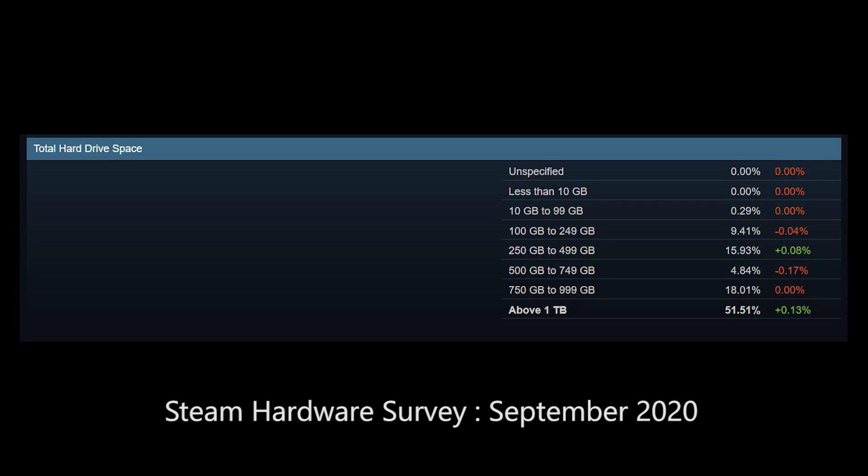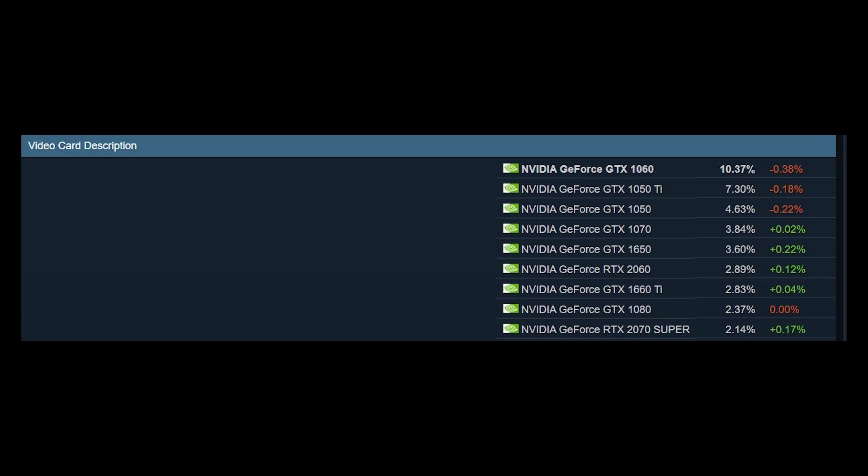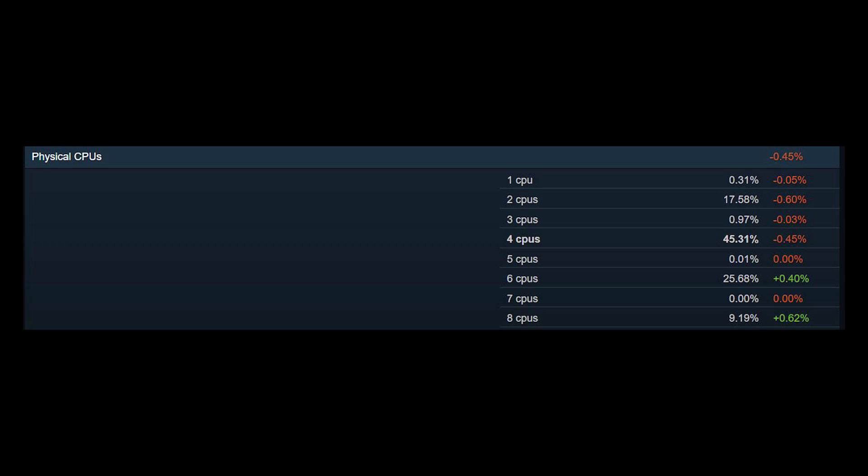In a recent Steam hardware survey, 51% of users have above 1TB of storage space. And while it doesn't say whether it's an SSD or hard disk drive, judging from the other answers in the survey, I believe most people are still gaming on hard disk drives. So if a majority of PC gamers are on hard disk drives and next generation consoles with SSDs are around the corner, what's going to happen?